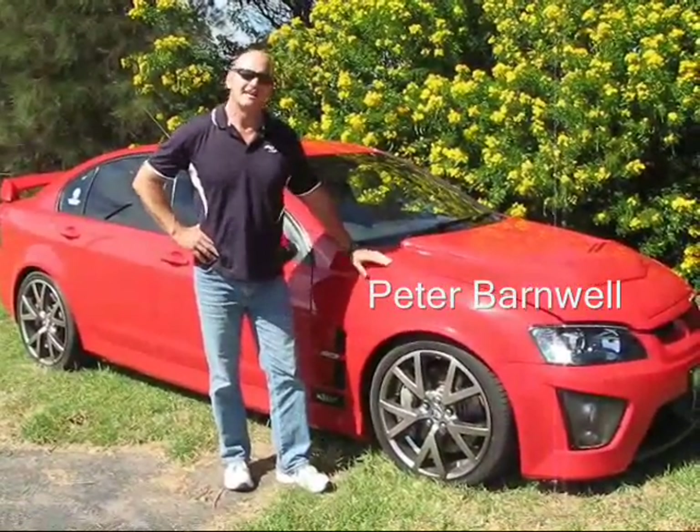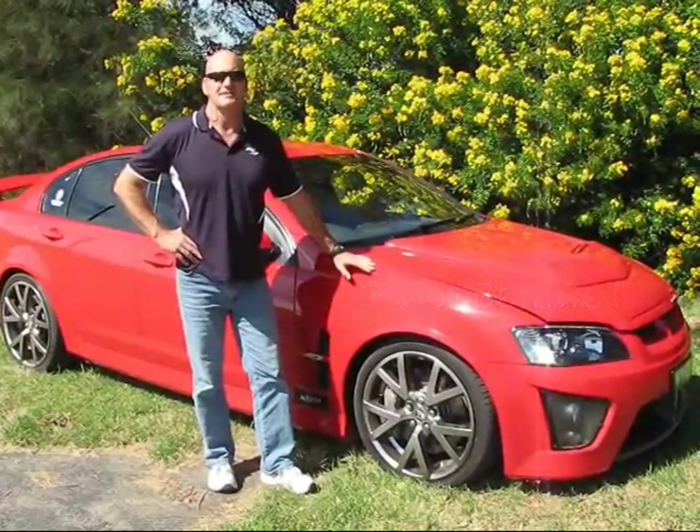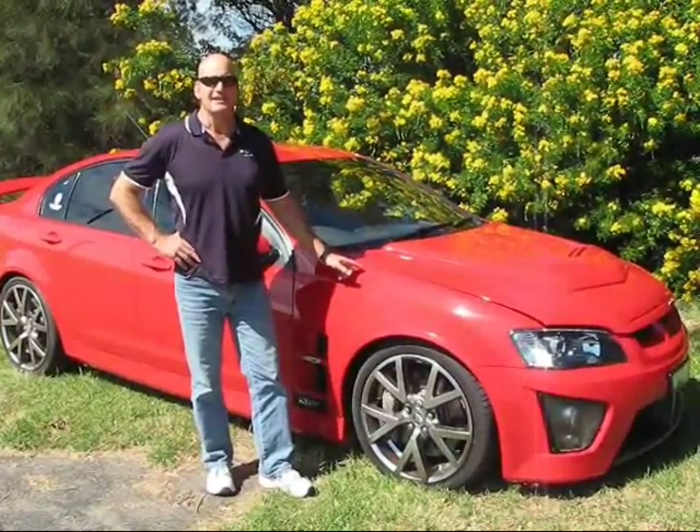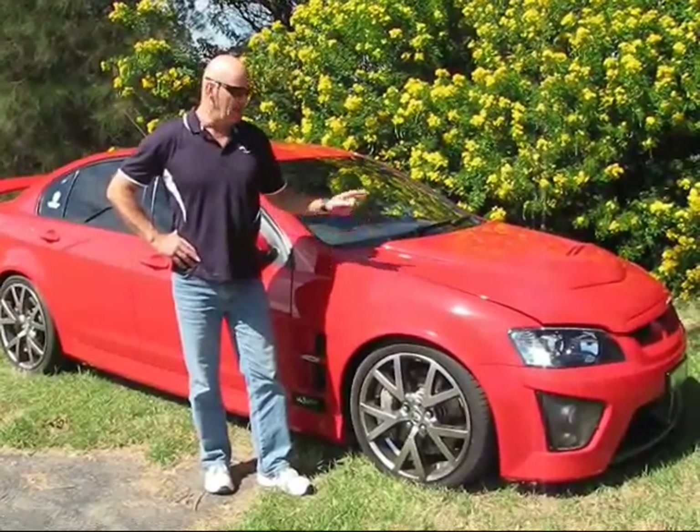Now this might look like your everyday garden variety HSV Club Sport, but books can be deceived. Because under this red skin is one of the most brutal cars I've ever driven. Under the bonnet...